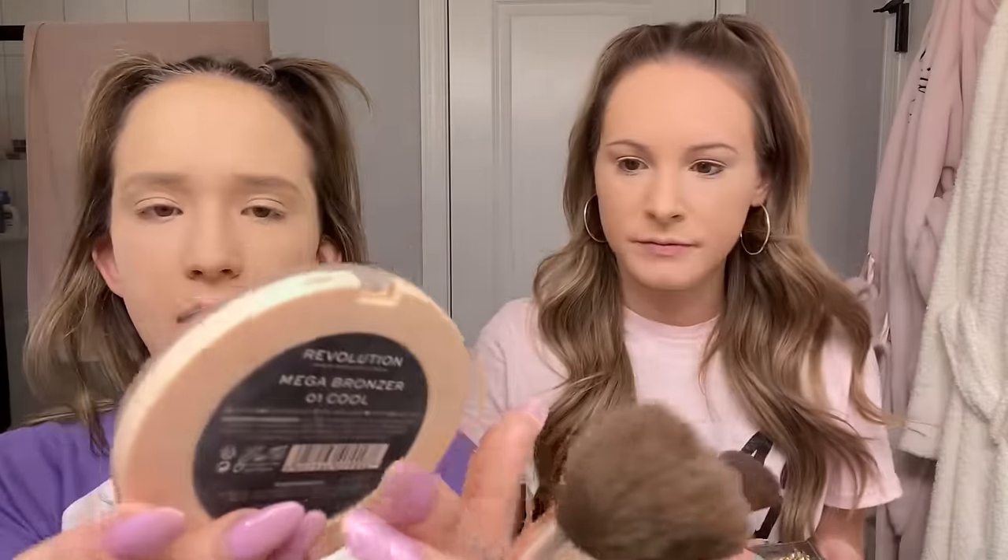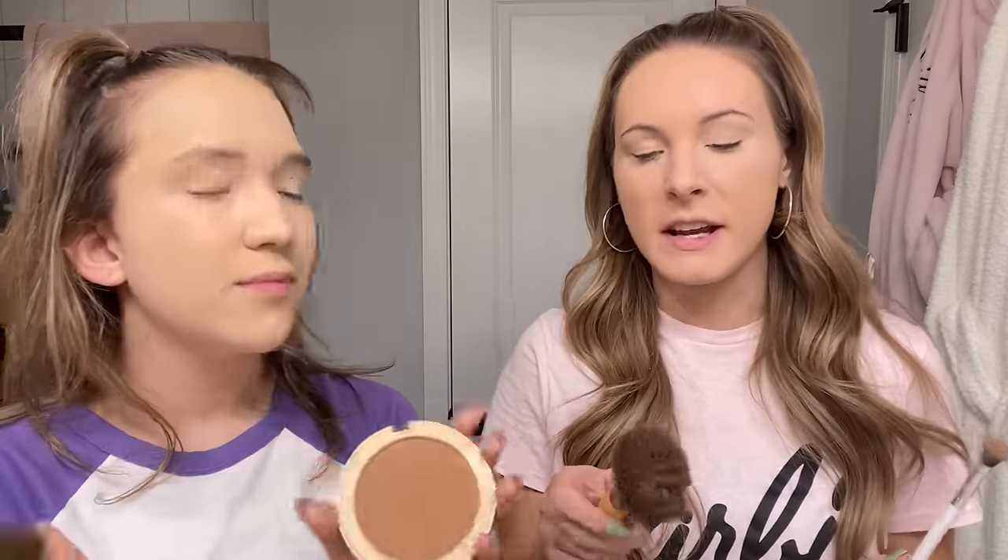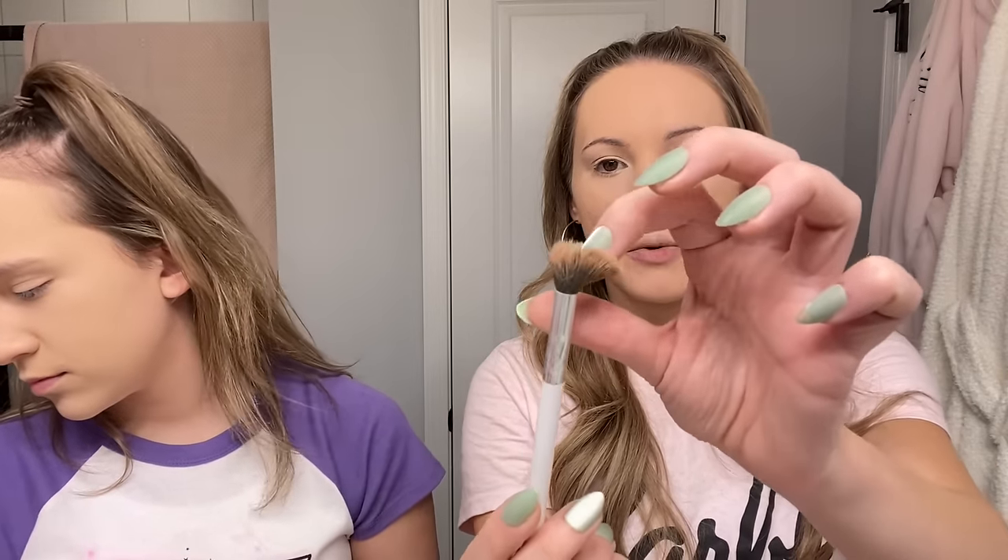My next step is bronzer. I use the Park Ave Princess bronzer by Tarte. Callie uses the Revolution bronzer by Revolution in zero one cool. I use two different brushes — one is for my temples and cheekbones mainly, and then I also contour my nose with this bronzer using a small brush that I think is meant to be an eyeshadow brush.